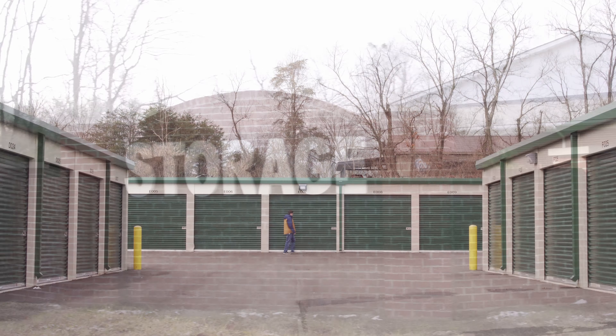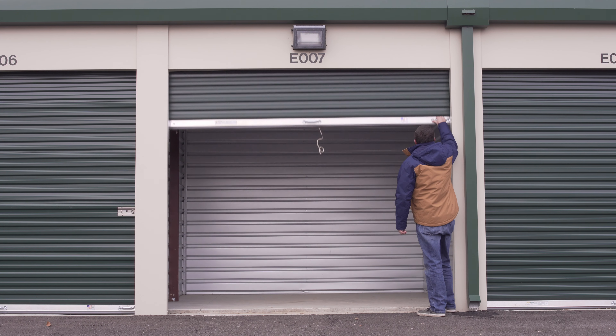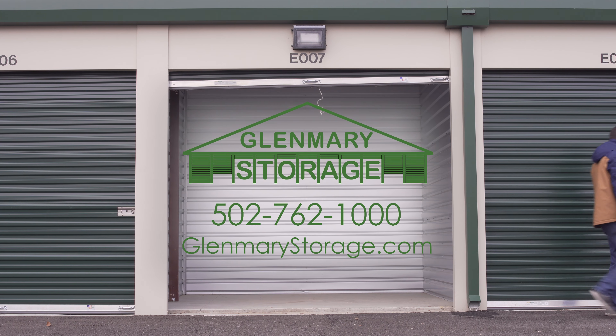If you have any questions or would like any further information about our facility, please call us at 502-762-1000 or visit glenmarystorage.com.